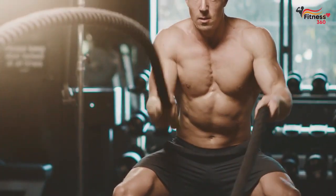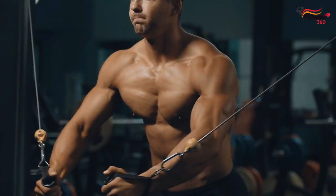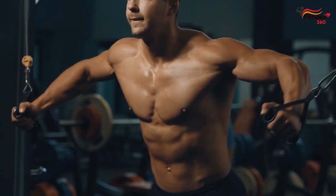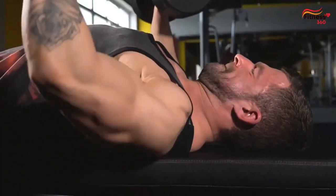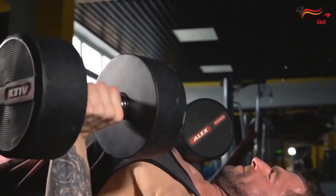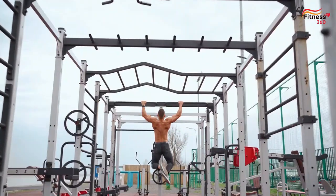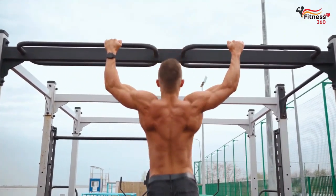That mouth-watering spread isn't just a delight for your taste buds — it's a strategic choice to maximize your muscle-building potential. Protein, often referred to as the building block of muscles, is crucial for tissue repair and regeneration. During exercise, your muscle fibers experience tiny tears. By consuming high-quality protein sources in the morning, you provide your muscles with the necessary amino acids to support repair and growth.